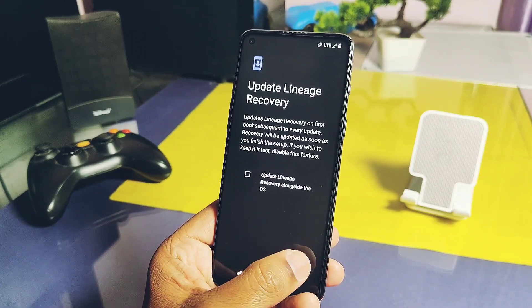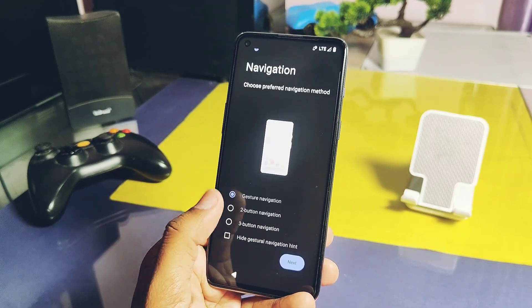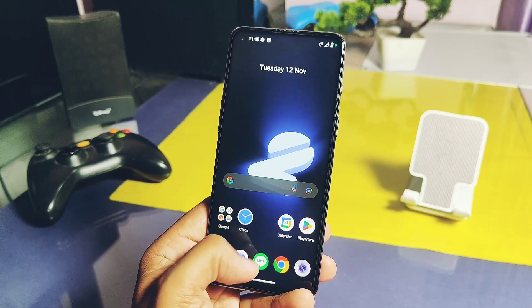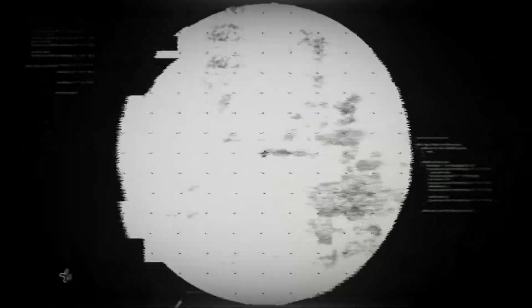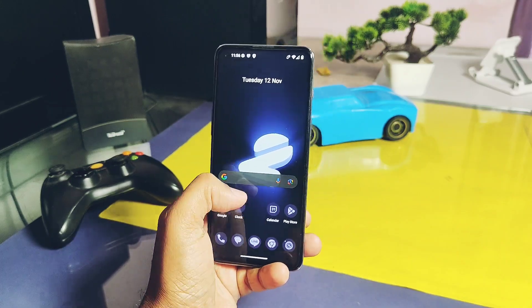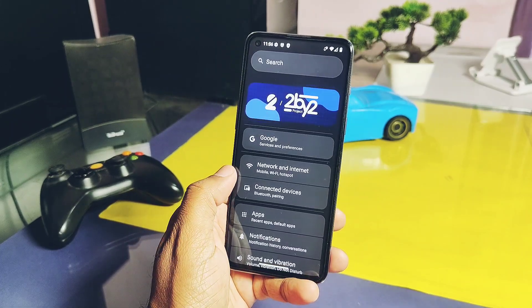We will check its performance, the Android 15 features it includes, and at the end I will go through the bugs present in this build — so watch this video till the end. Now without further ado, let's get started. Our installation and initial setup are complete, so let's check out the device details for this first Android 15 custom ROM.